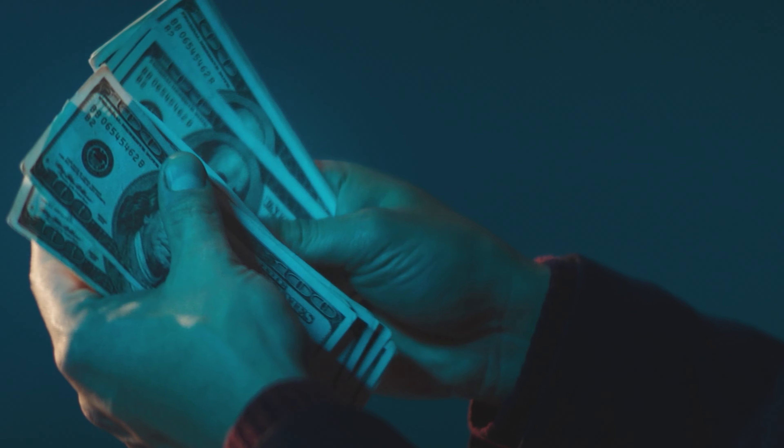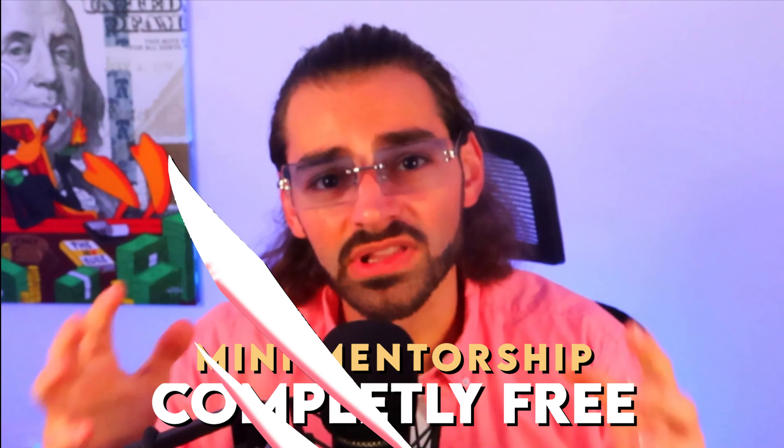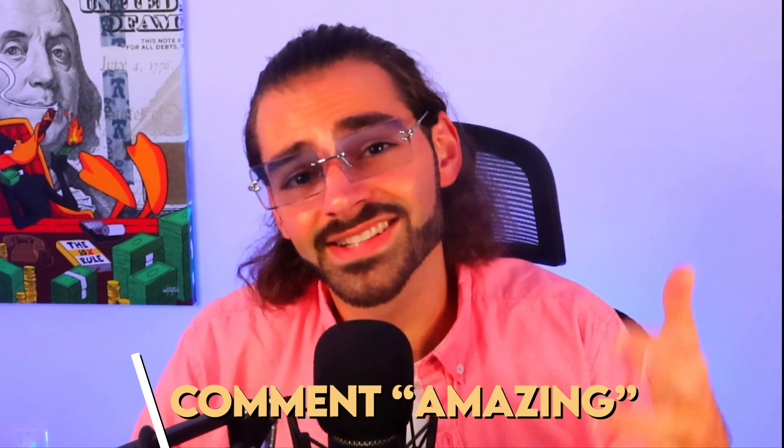The best thing is you don't need a lot of money to get started. I'm going to do something special today — I'm giving away one of my mini mentorships completely free for lifetime access. All you have to do is subscribe to the channel, like this video, and comment down below the word 'amazing' to enter the giveaway.